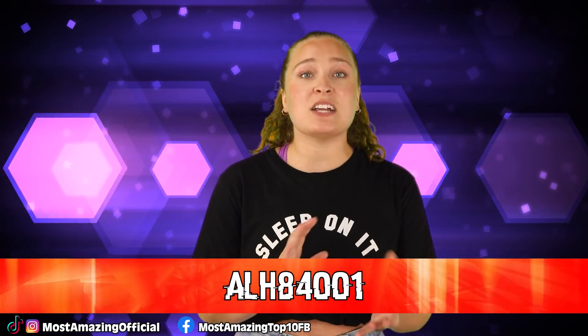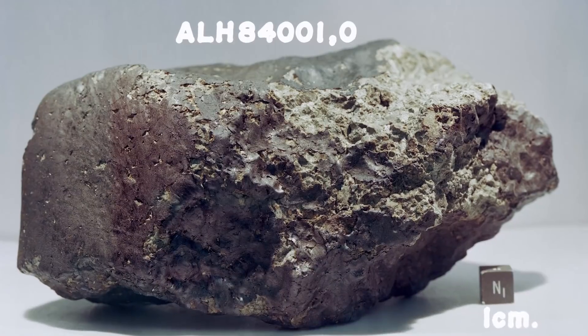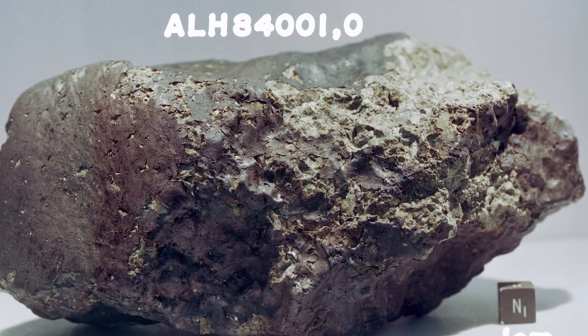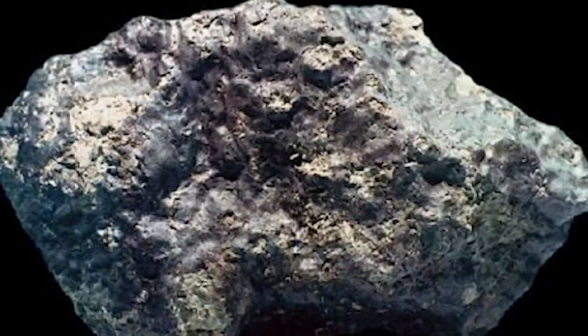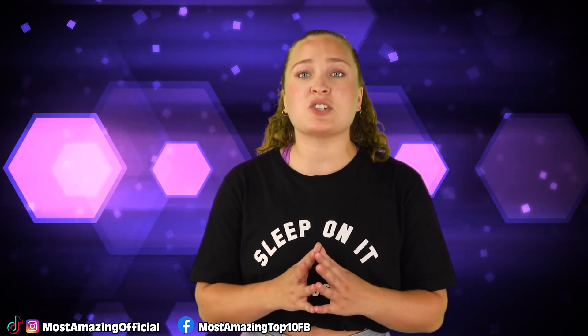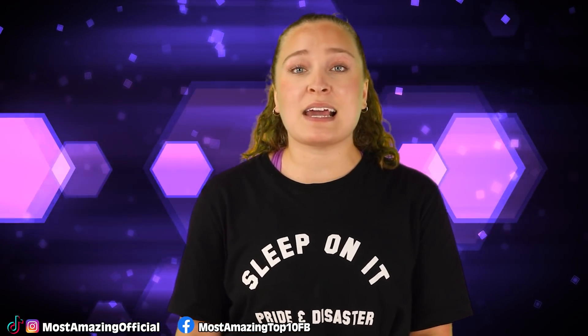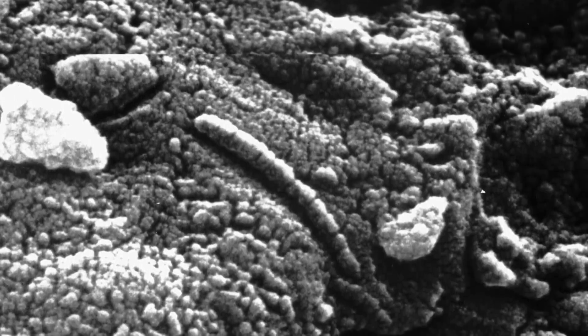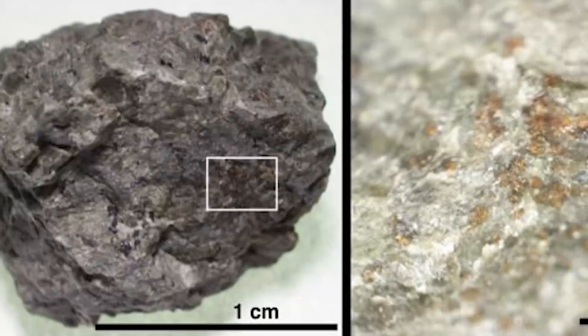In our number 7 spot, we have ALH 84001. On December 27th, 1984, a piece of Mars was actually found on Earth. This meteorite was found in the Allen Hills in Antarctica and is believed to have originated on Mars, crystallizing from molten rock around 4 billion years ago. Scientists believed it came barreling to Earth after an ancient collision, only to be found by American meteor hunters. The rock was named ALH 84001, weighed around 4 pounds, and testing was done immediately as it is believed to be the oldest Martian rock ever found on Earth.